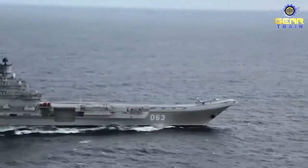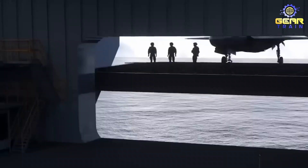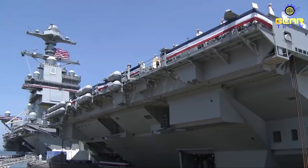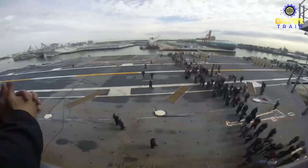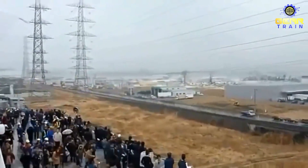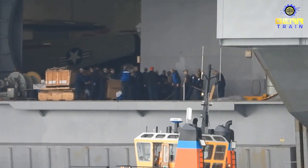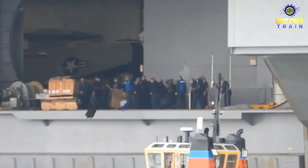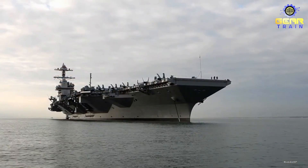In addition to its combat capabilities, the carrier is also capable of performing a range of other missions, including humanitarian aid and disaster relief. The carrier's ability to deploy a large number of aircraft and personnel to disaster zones can be invaluable in providing critical supplies and support to affected areas. This was demonstrated in 2017, when the USS Gerald R. Ford was deployed to assist in relief efforts following Hurricane Irma and Hurricane Maria.